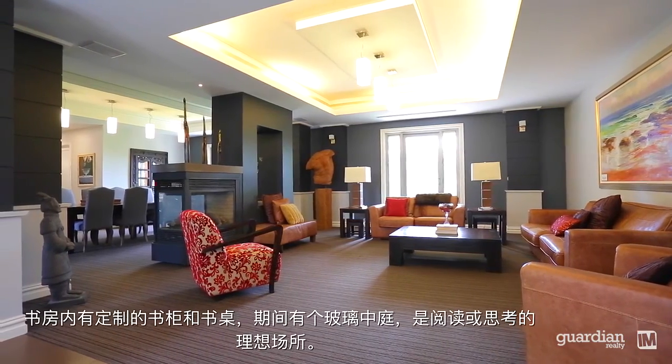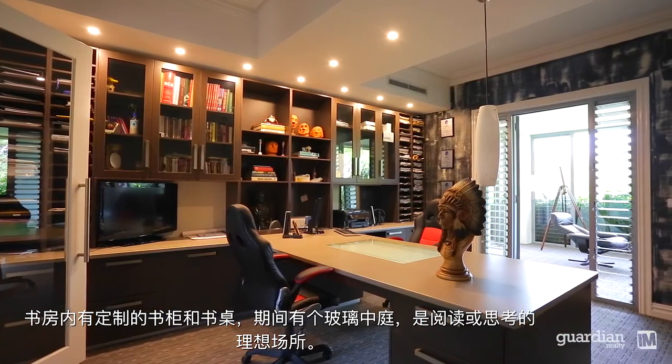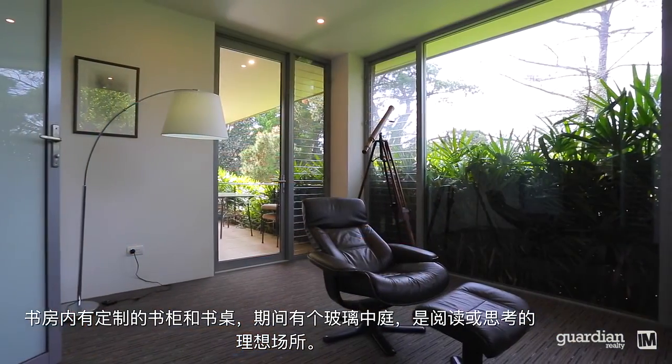The study is complete with custom fitted cabinetry and a desk that flows onto a glass atrium, ideal for reading or meditation.